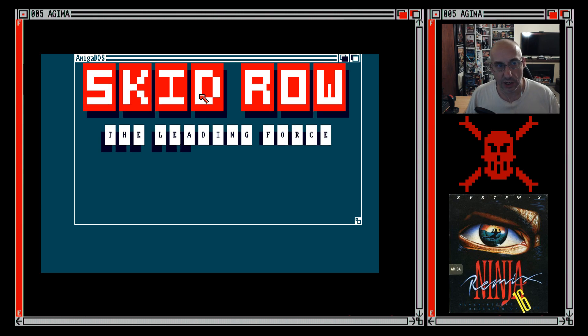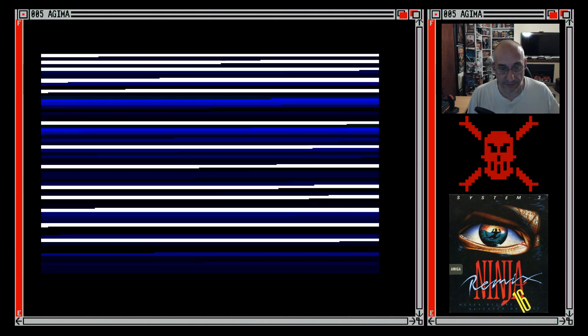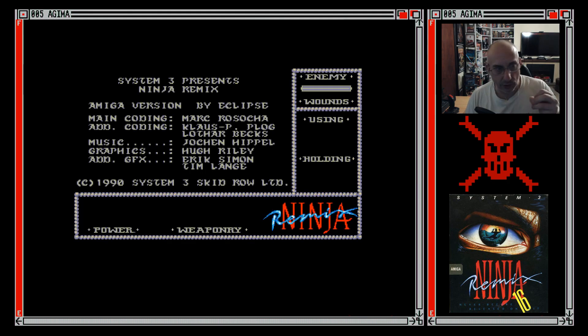I actually find Amiga Forever — obviously these are all hacked images so you're going to get cracked intros — but I find Amiga Forever actually replicates the disk noises quite well. Like, if you've got a disk image that is a failed copy — say, I tried to copy Barbarian and that didn't work — the fail sounds and the seek sounds sound just like what I get with the physical disk. It's amazing.